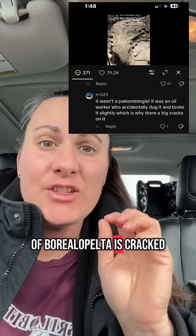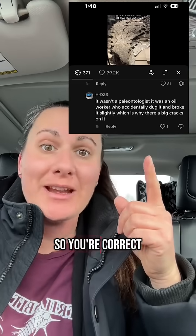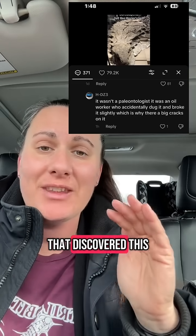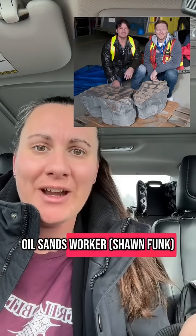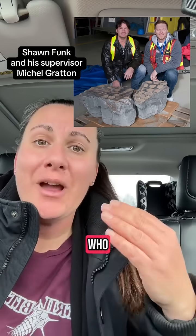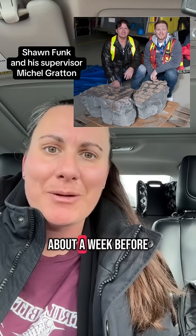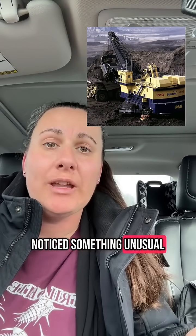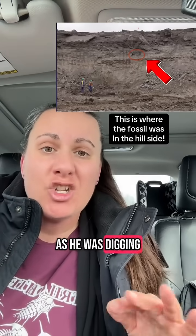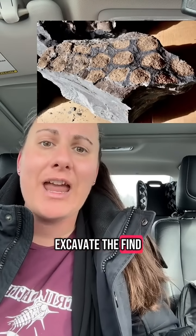The fossil of Borealopelta is cracked, but not for the reason you might think. It wasn't paleontologists who discovered this amazing specimen — it was an oil sands worker at the Suncor mine who had coincidentally visited the Royal Alberta Museum only about a week before. While on the job, he noticed something unusual in the rock as he was digging, shut things down, and called in paleontologists to excavate the find.